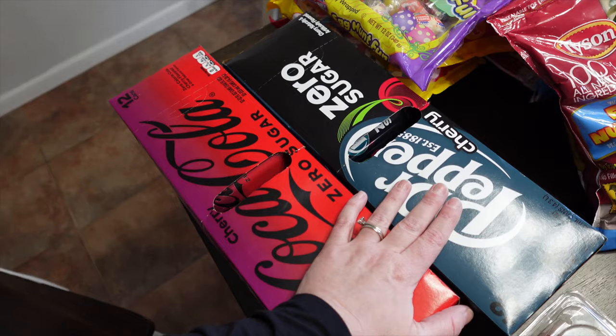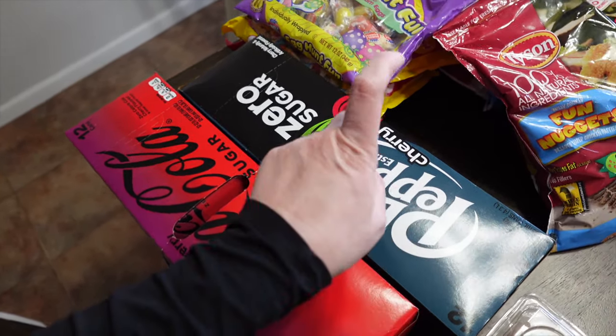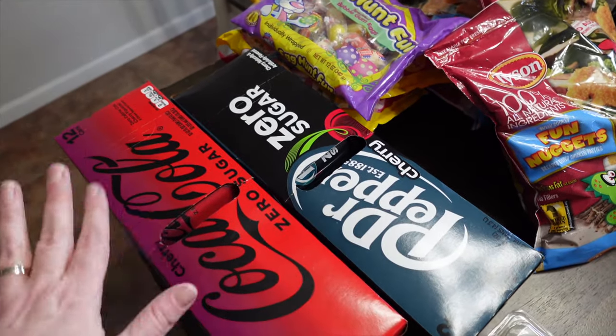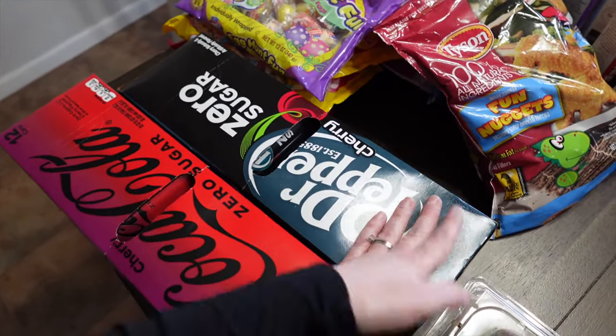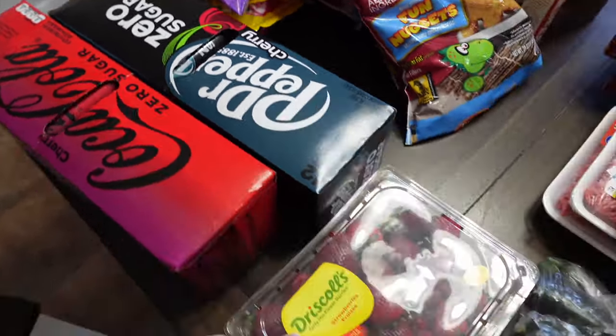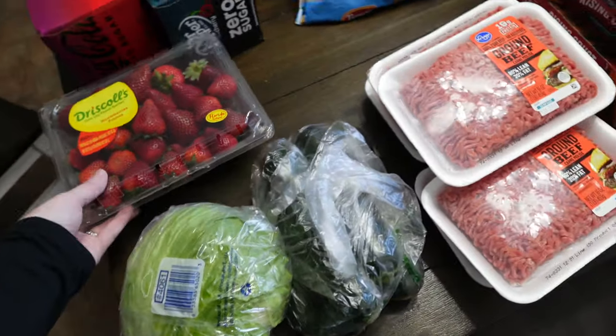12-packs of Coke and Pepsi were $4.99, which is a pretty decent price. I got Diet Dr Pepper Zero Sugar. We still have some but while it's on sale I'll go ahead and buy some. Also got Coke Zero.